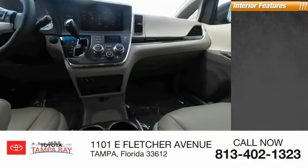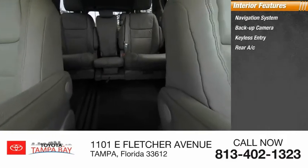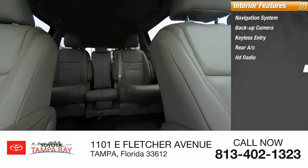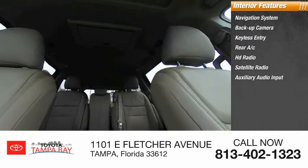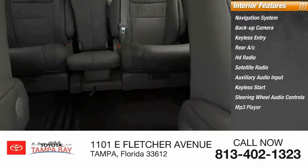Inside you'll find a navigation system, backup camera, keyless entry, rear AC, HD radio, satellite radio, auxiliary audio input, keyless start, steering wheel audio controls, and MP3 player.